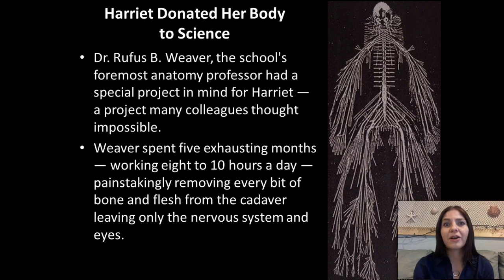All of his colleagues basically thought he was insane, because he wanted to strip her down to nothing but her nervous system. And that's exactly what he did. He spent a long, long time — basically five months — working extremely long days, stripping everything away from her except her eyes and her nerves.